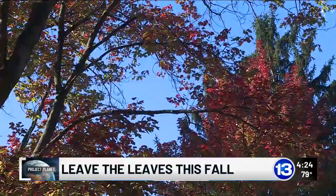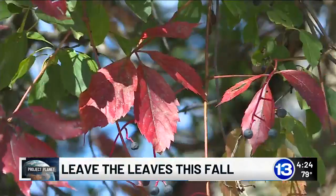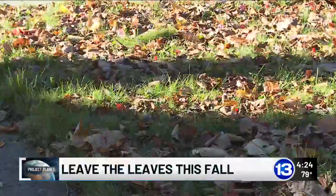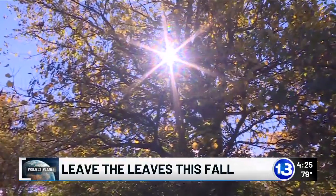He says that this is a practice he does personally, going as far as to take fallen leaves from his neighbors. Why would you throw that away? Fallen leaves are full of carbon. Plants need this to grow, and so shredding fallen leaves provides carbon directly to your grasses and plants.